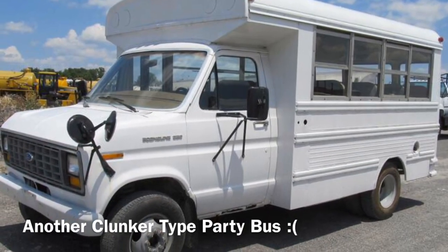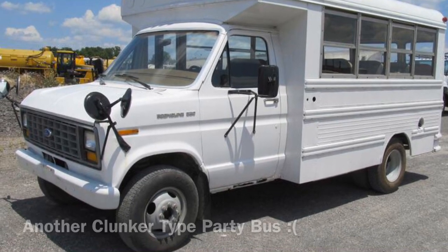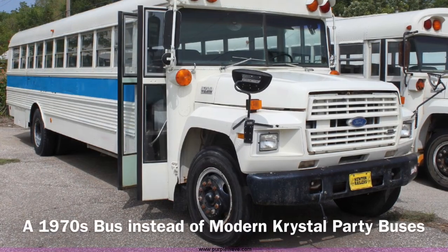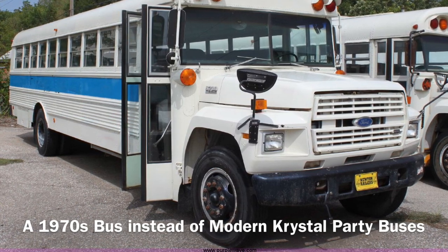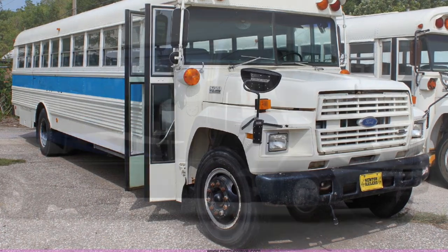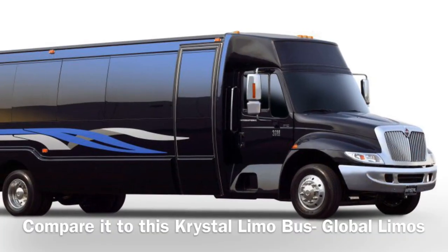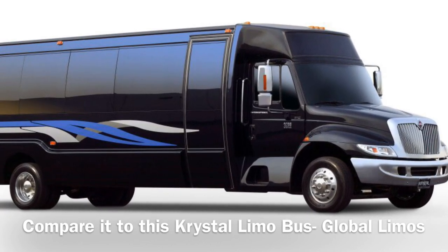Here's another clunker. Instead of a single-window party bus, you could end up with a badly painted 1970s school bus.